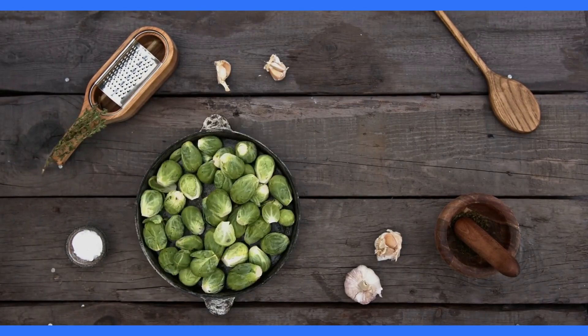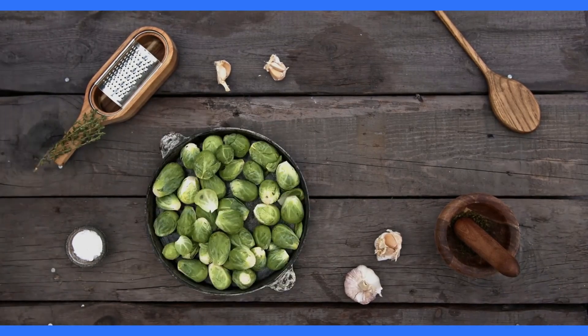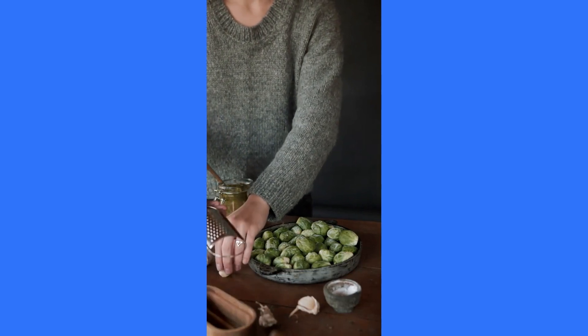At number 7, we have Brussels sprouts, mini-cabbages that are big on fibre. These cruciferous vegetables are not only nutritious, but also add a delicious crunch to your meals. Roast them, sauté them, or add them to salads for a fibre-rich boost.